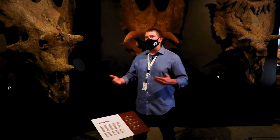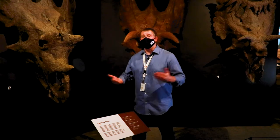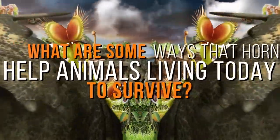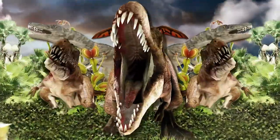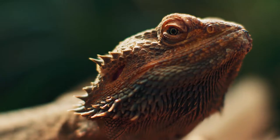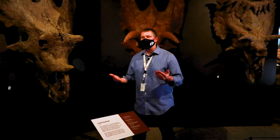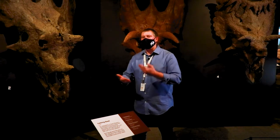Horn features could even change over the lifetime of one Ceratopsian individual as that animal grew up. What are some ways that horns help animals living today to survive? Modern animals such as antelope, rhinos, some lizards, and many more use their horns to defend against predators, fight each other for territory or mates, and show off to one another, often to intimidate rivals or attract mates.